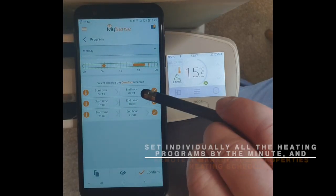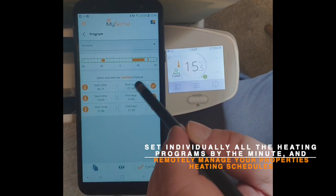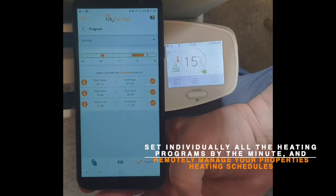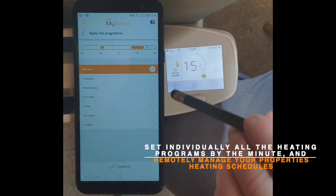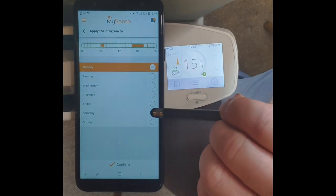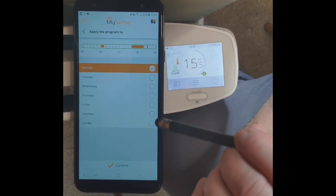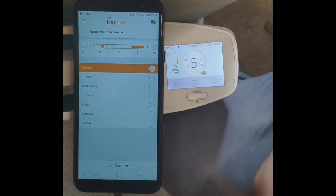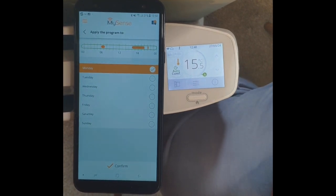Here we are with the programming session. We've done program two — we've set the start time, end time, and the other hours of day when the radiator will come on. If we click the copy and paste button at the bottom you can tick the boxes to copy and paste all the programming information into different days, and then you can edit those again if needed. It's important to note that the more accurate you are with your programming, the more money you're going to save on the overall electricity bill.